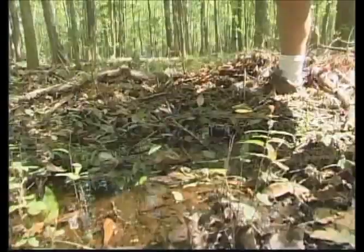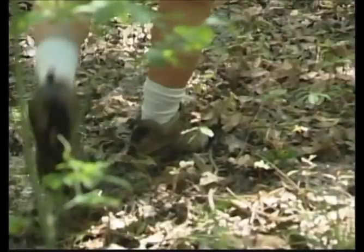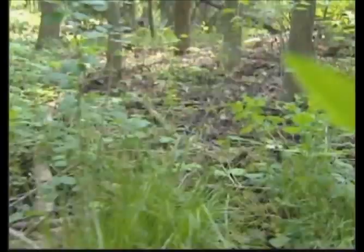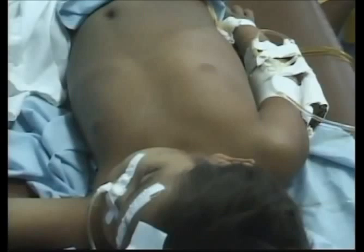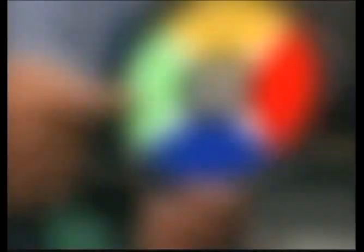Warm weather plus wet forest equals one mess of mosquitoes, and no one knows that better than Tom Kohler. He studies mosquitoes for a living, and that means where they go, he goes. As an infectious disease investigator, they are his public enemy number one. A lot of people don't know it, but mosquitoes have killed more people than all wars combined. Every year in the developing world, diseases passed on by mosquitoes cause over one million deaths. But Tom is working to turn that tide with a colorful new invention.